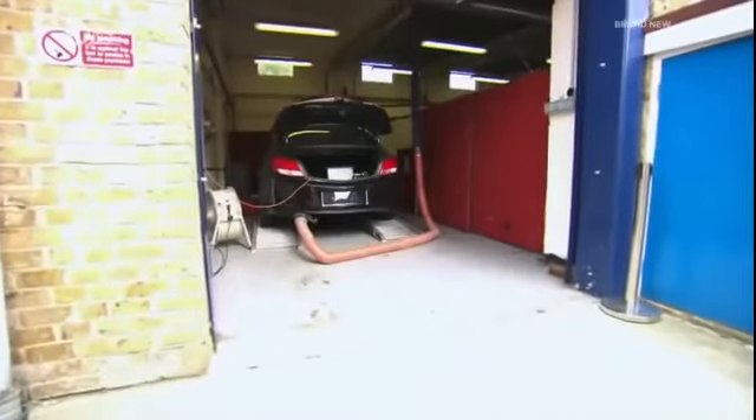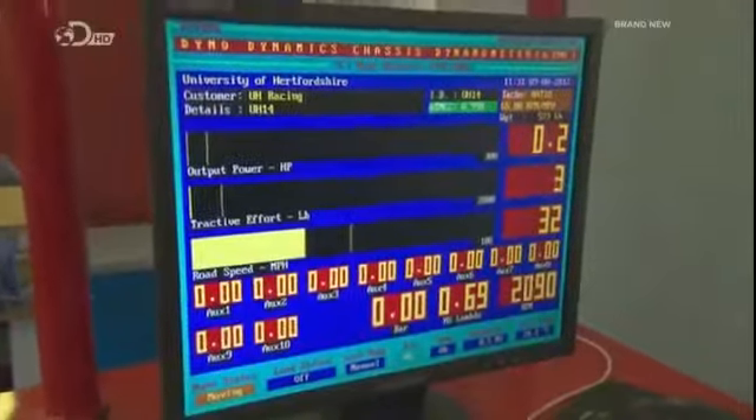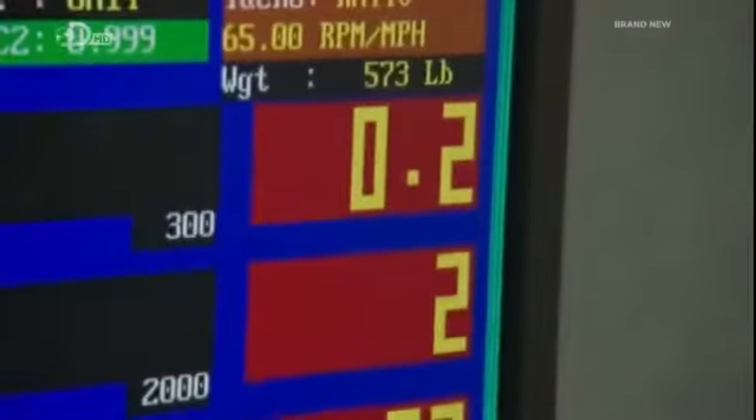To test them accurately, I've come to the University of Hertfordshire's automotive engineering department. Their £40,000 rolling road will ensure that the test conditions are the same for each device.